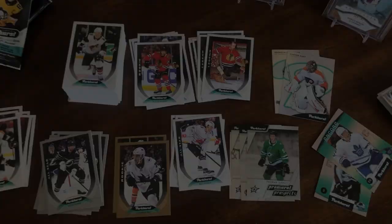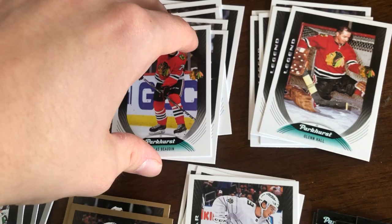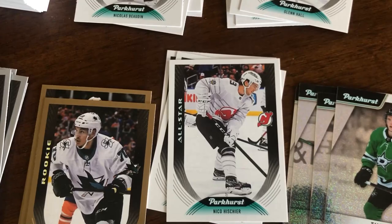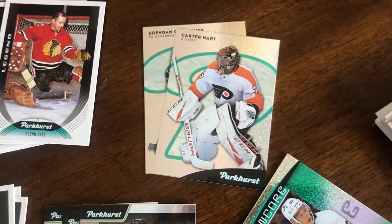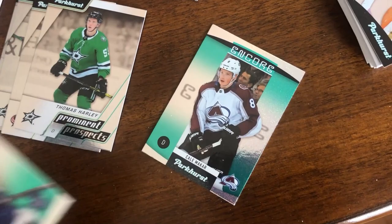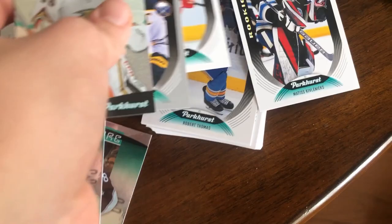All right, so here's just a little recap. You can see the big stack of base there — this is all from the one blaster. We've got six rookies, six legends, three all-stars, three gold parallels, a bunch of silver foil, and these are the short prints. As for the better cards, a couple of parkies, three prominent prospects, and two encore cards. From the fat pack I got a rookie, a silver foil, and a parkie. So that's it guys — nice little Parkhurst break. Let me know what you think of the product and if you're breaking any. Make sure to like and subscribe for all your hockey card content, and I'll see you guys in the next video.